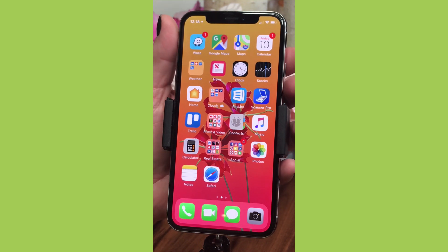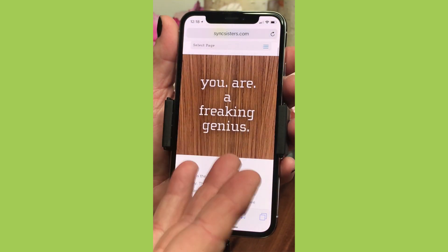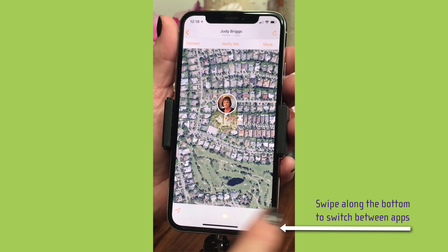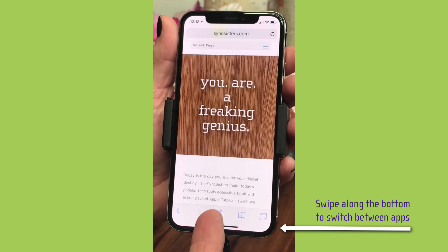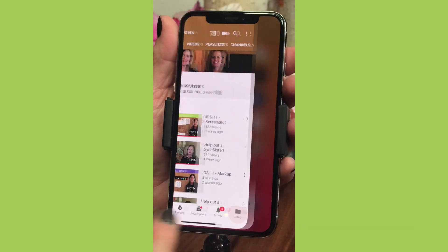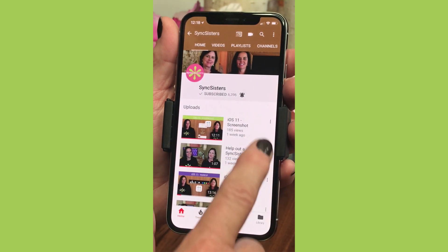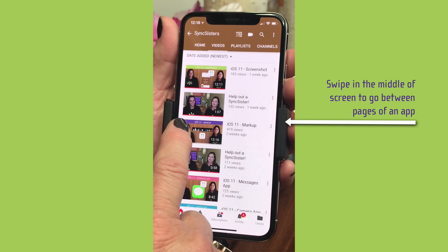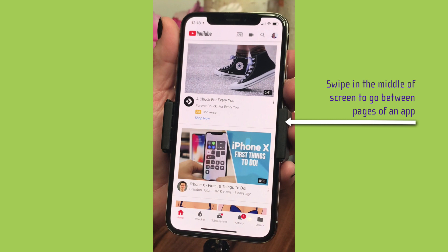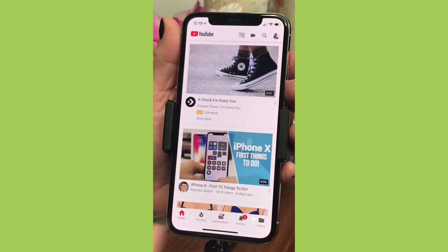One more great app switcher feature: when you're in an app, you can swipe along the bottom edge to quickly move between your open apps — swipe and boom, you're in another app. And when you're within an app that has multiple pages, swiping in the center of the bottom will navigate within that app, while swiping very close to the bottom edge switches between apps. It's a really nice feature.